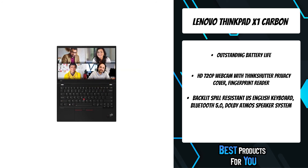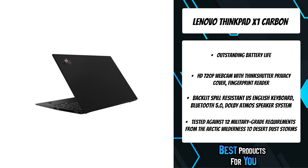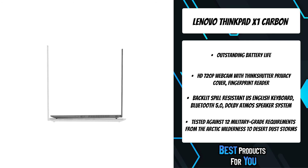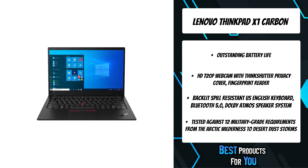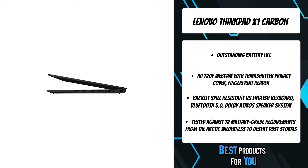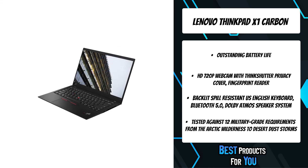Built for business but great for anyone who wants to get work done, the Lenovo ThinkPad X1 Carbon has long been one of the best ultrabooks you can buy, with improved performance and battery life over previous generations, a sleek design, and a snappy keyboard. For security, the ThinkPad X1 Carbon Gen 8 includes a discrete trusted platform module that encrypts data and works in conjunction with Windows 10 security.